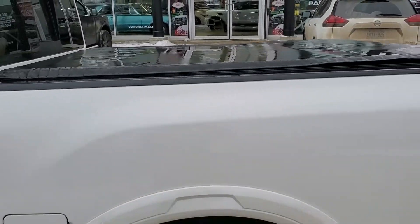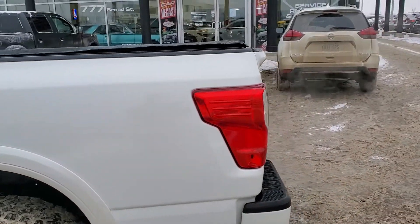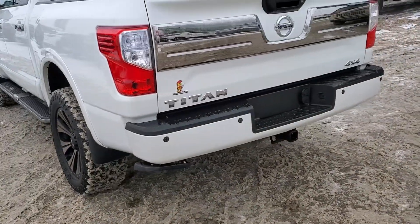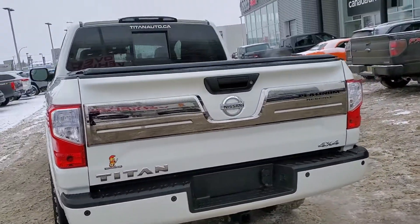This truck also comes with the full tonneau cover. When you come around to the rear of this truck you also have the extra little step, the trailer tow haul package, and the high-mounted backup camera.